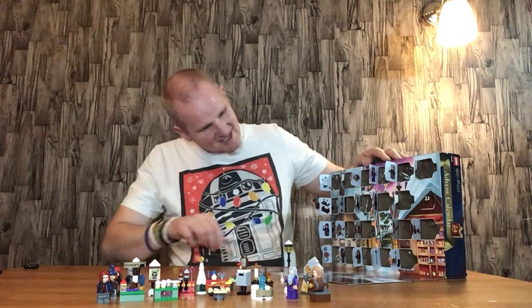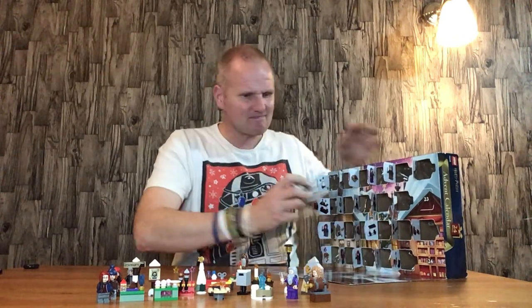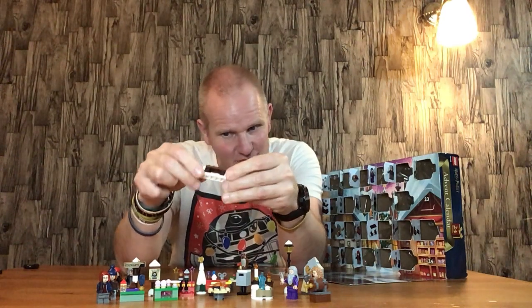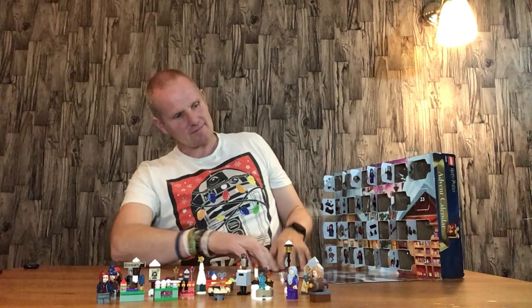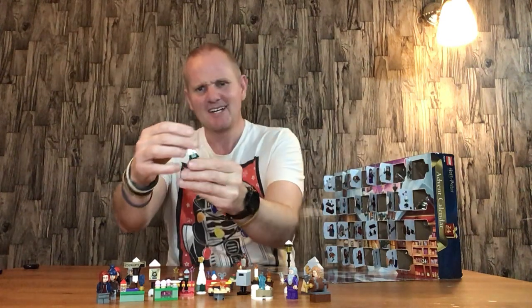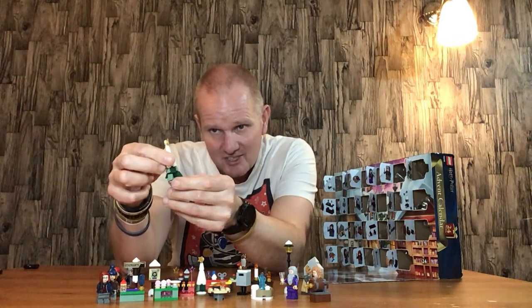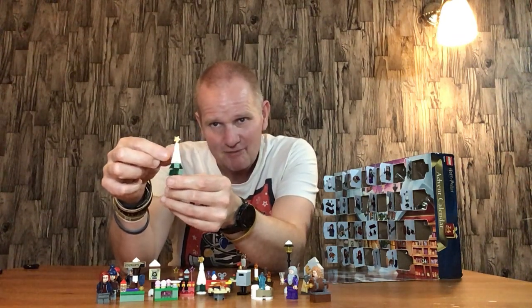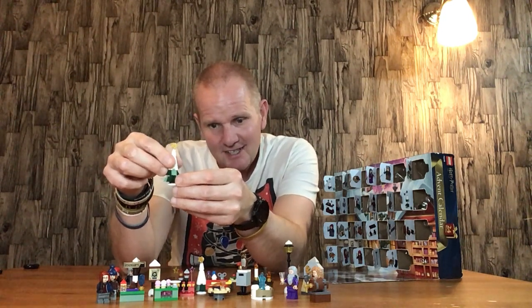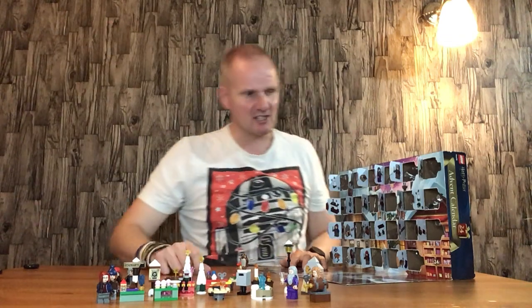Door number twenty-two is a bench. It's a holiday scene and it works for the Advent Calendar, but it doesn't have that wow factor unfortunately. Door number twenty-three is a slightly bigger Christmas tree — it's kind of what you expect from a LEGO Advent Calendar. It doesn't have that wow factor. The Avengers one probably looks better, probably because it's got the Cosmic Cube on it. But it's a Christmas Advent Calendar, so there's not much more we can say about that — it's nice to have a couple of Christmas tree pieces.